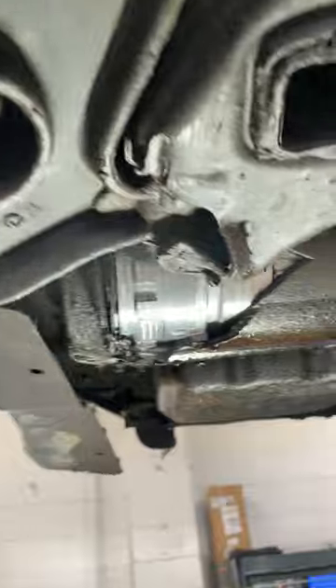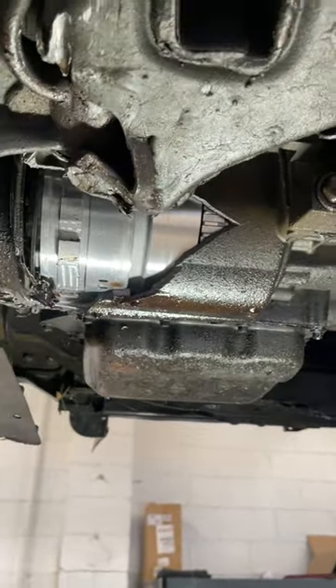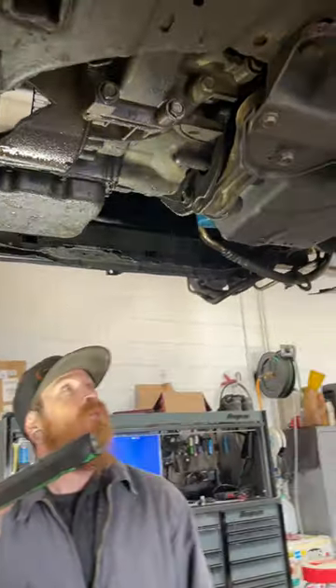That's a transmission. Customers stated they hit a curb and fluid was leaking out. So when I lifted the vehicle, I found the transmission cases with missing pieces obviously, and also that it's leaking a substantial amount of oil.